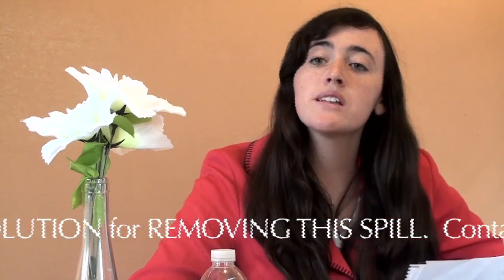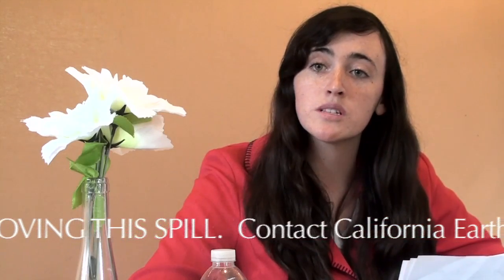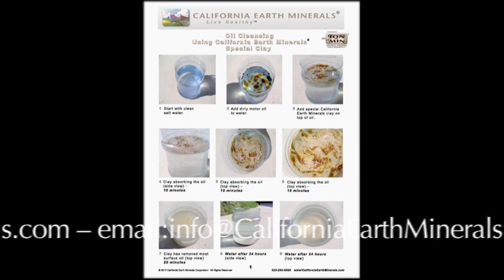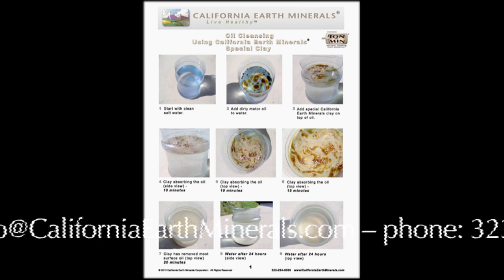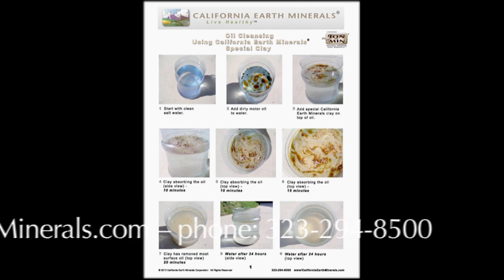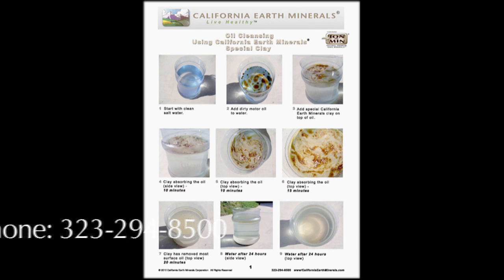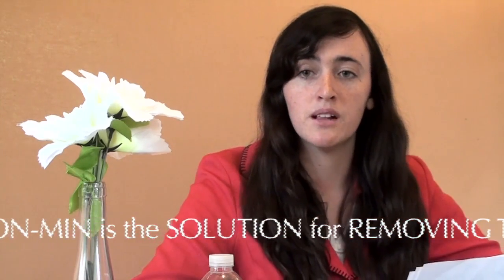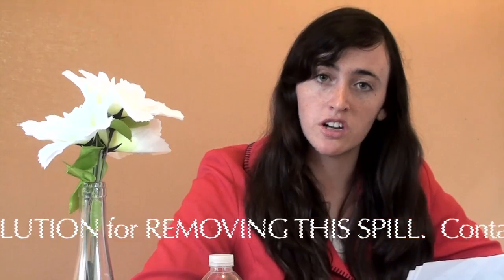In our past conference, we explained how our product could be used to remove the floating oil spills. If we can cover the affected areas in the Gulf with our natural clay, Ion Min, it will cause the oil to sink harmlessly to the bottom of the ocean. Pictured here is our initial experiment, which can be found on CaliforniaEarthMinerals.com. You can see how the clay is forcing the oil to the bottom of the sea. Once on the bottom, it will be broken down by natural microscopic organisms and will actually improve life around it. Other cleanup methods are simply not as effective as ours because we can work on site of the spill and not have to wait until the deadly oil reaches our shores.